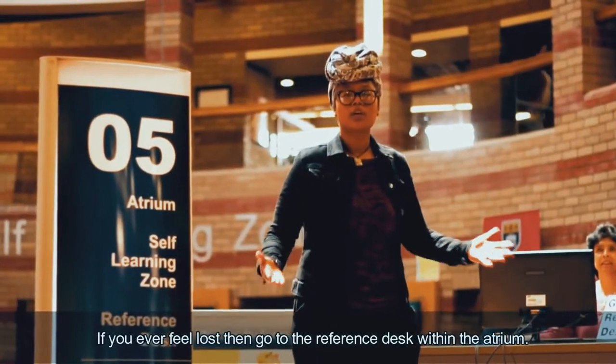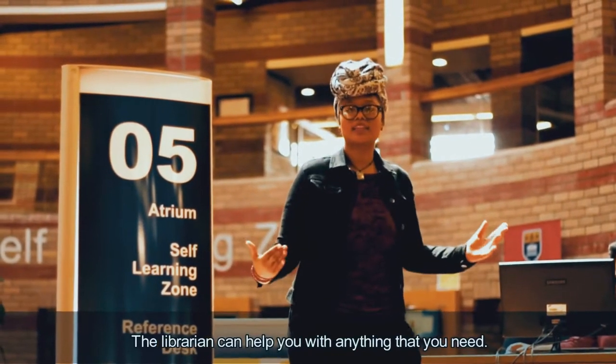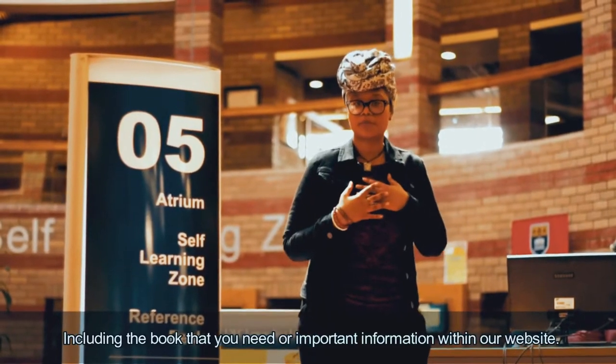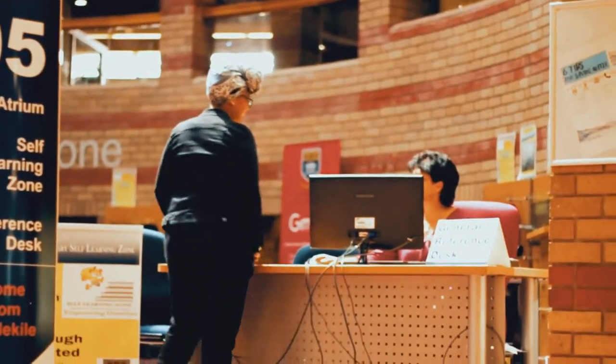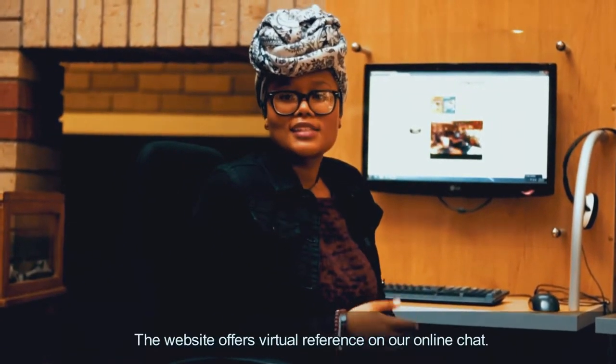If you ever feel lost, go to the reference desk within the atrium. The librarian can help you out with anything that you need, including finding the book you need or important information on our website.